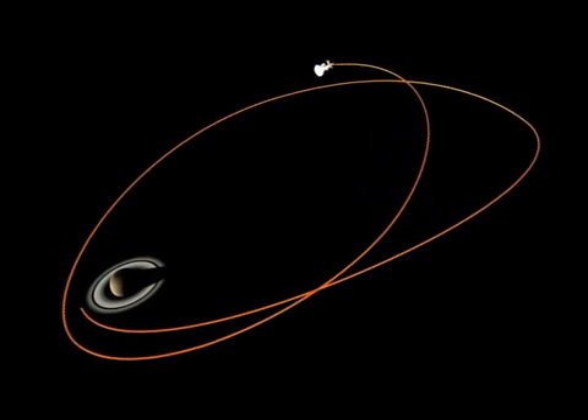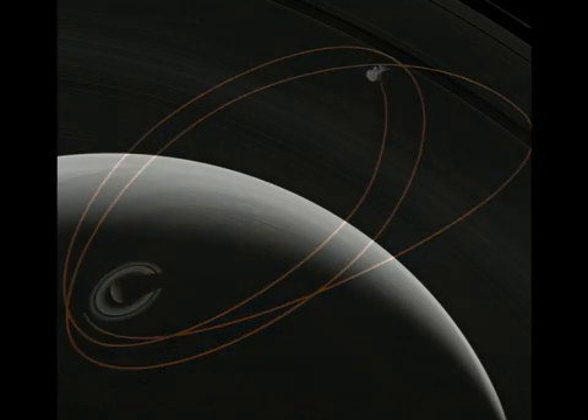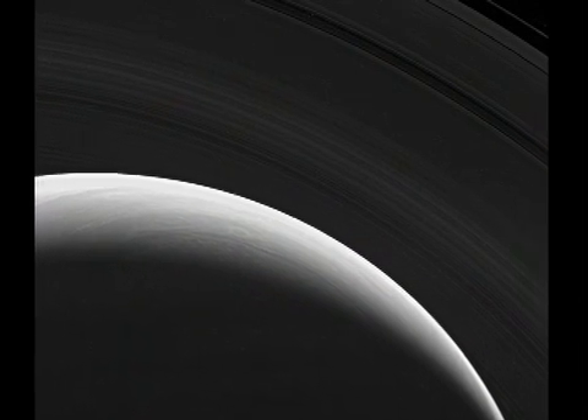We have radar images from our most recent Titan flyby and they're soon to be released. We can't wait to see what that Titan surface looks like. All of these Titan flybys are cranking up the orbit of Cassini to a more polar orbit of Saturn, which allows us to image the rings more like a disk, as you can see in this recent stunning image.